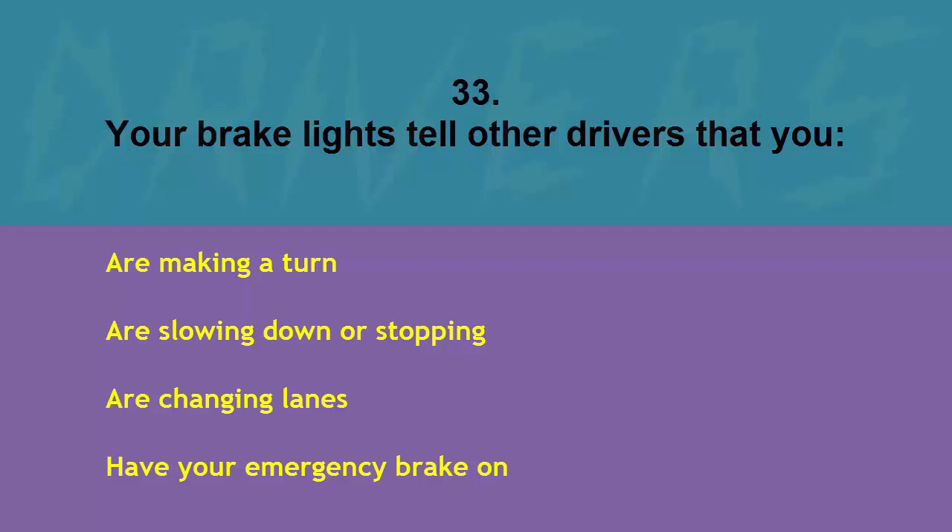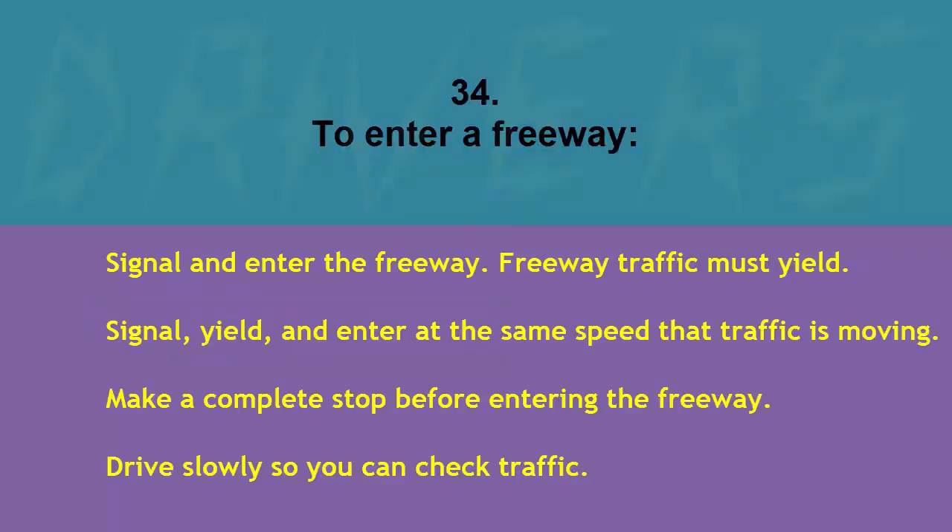Your brake lights tell other drivers that you are: making a turn, slowing down or stopping, changing lanes, or have your emergency brake on. The correct answer is are slowing down or stopping.